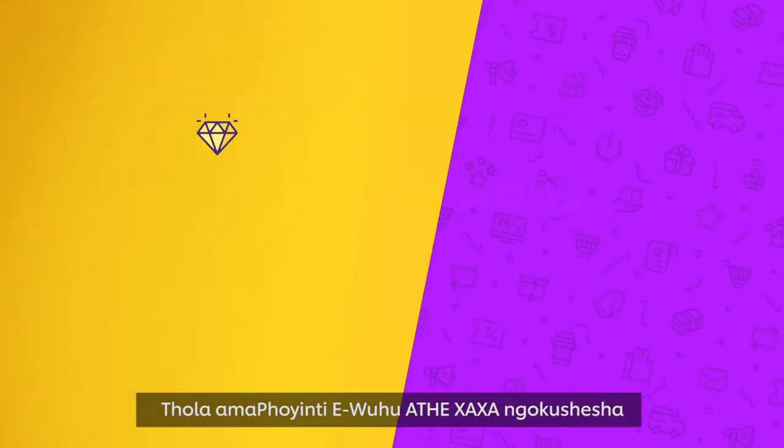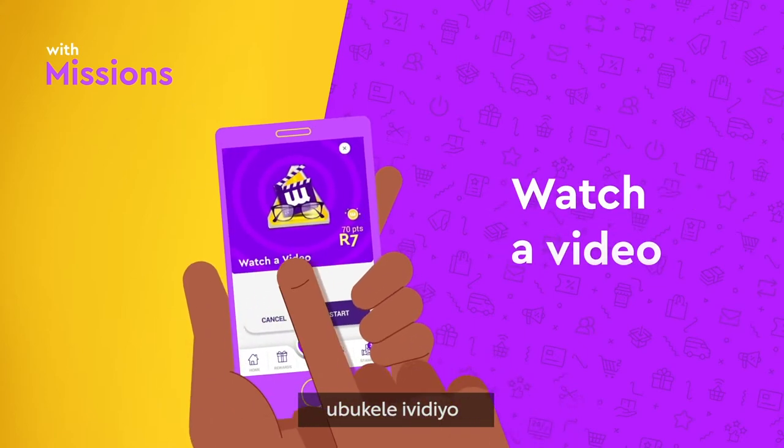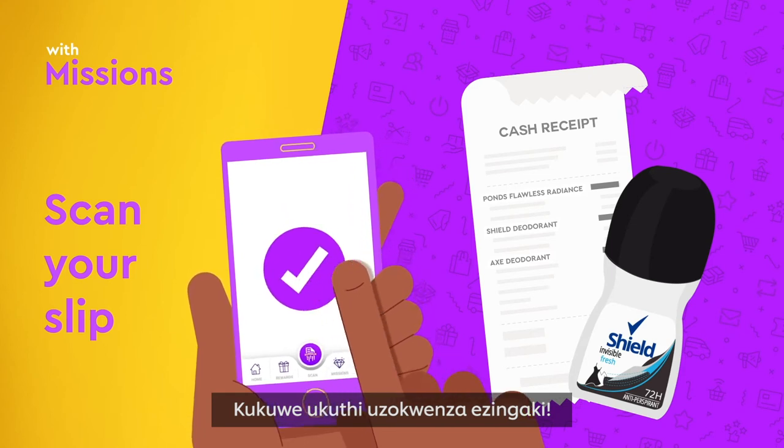Earn more Woohoo points faster with missions and stamps. Complete a survey, watch a video, or buy an exciting new product and scan your slip. It's up to you how many you do.